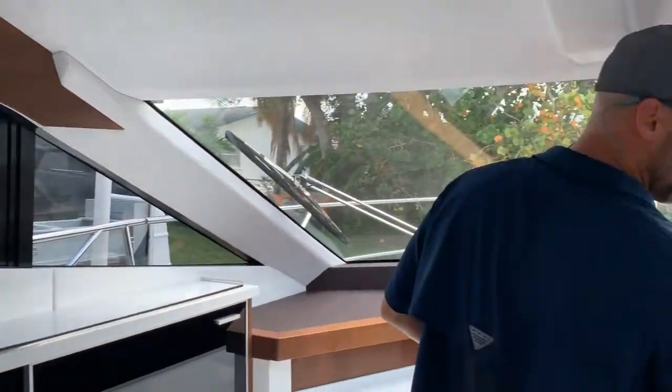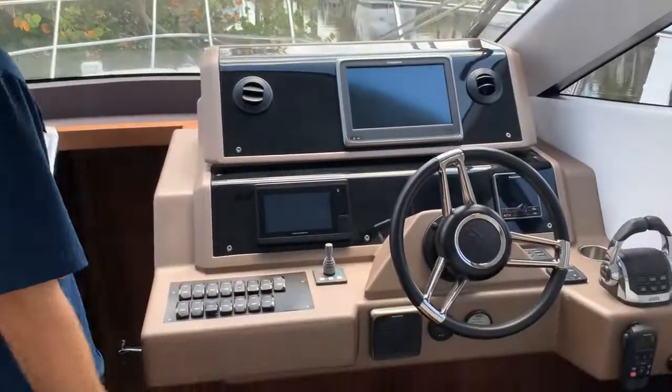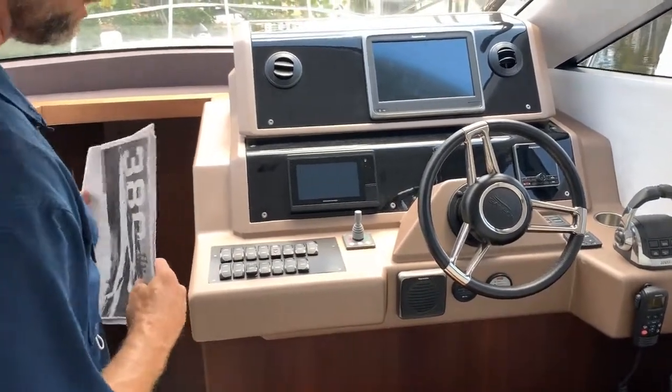You also have your side power, which is your bow thruster, which makes this boat a pleasure to drive. It's a very easy boat to handle and maneuver.